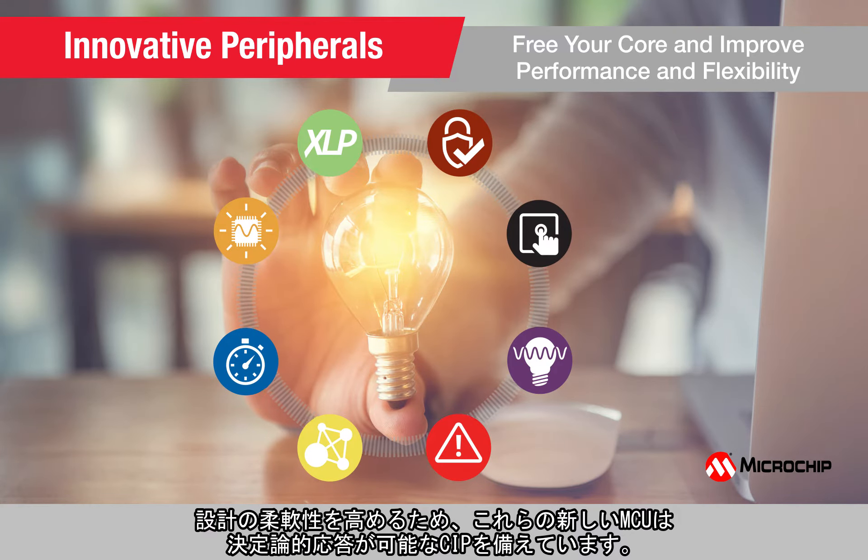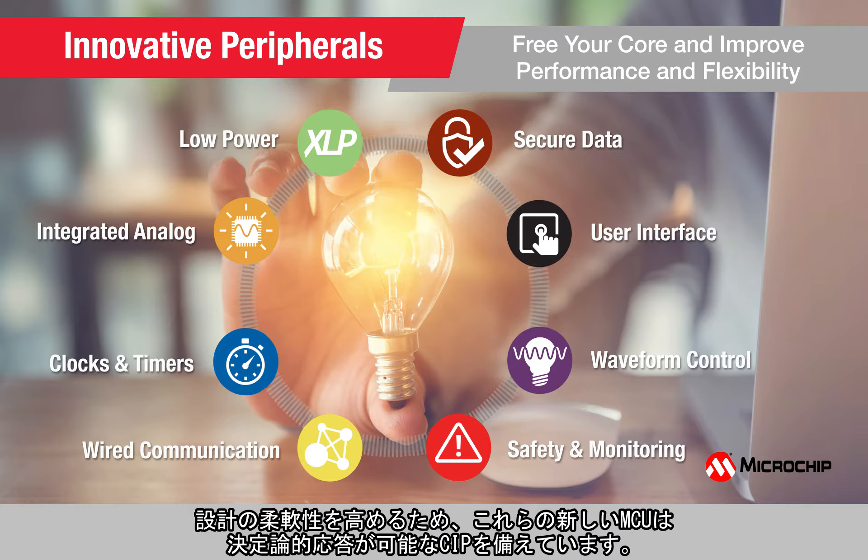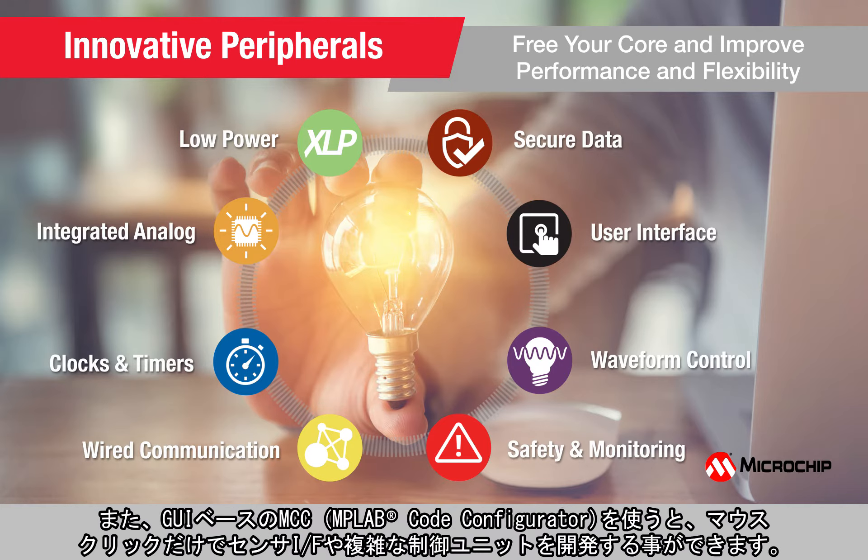To offer flexibility in your designs, these new MCUs feature core-independent peripherals that provide deterministic response and can be easily configured through the MPLAB Code Configurator, a GUI-based configuration tool, with just a few clicks to develop a simple sensor interfacing node or a complex control unit.